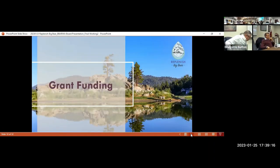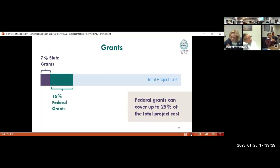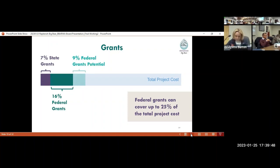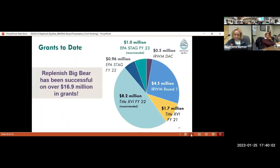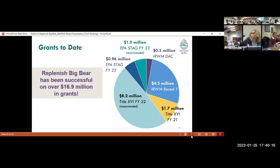Moving on to grant funding — no new grants to announce today. As a recap: because of Title 16 funding, federal grants can cover up to 25% of total project costs. Currently there are 7% in state grants and 16% in federal grants secured, with an additional 9% anticipated — that 16% plus 9% gets us to the 25% federal cap. We believe we'll get that additional 9% from Title 16, which has another funding round coming out this year with applications probably due in June. The remaining funds will be looking at other financing, really focusing on state grants as the opportunity going forward.